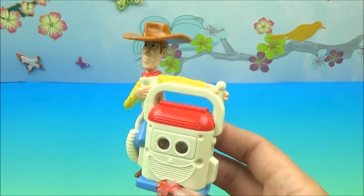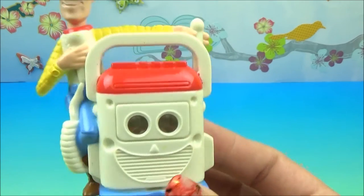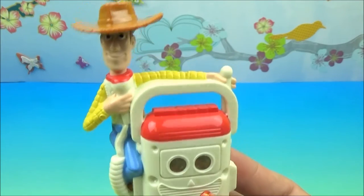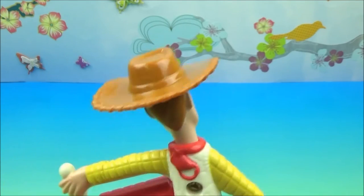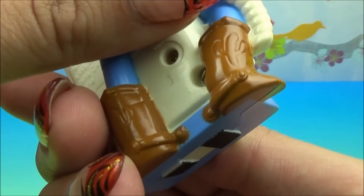Let's start with a little Toy Story action. We have Woody and Mr. Mike. There's Woody rocking his little denim pants, his yellow shirt, and his little scarf, and of course his awesome little cowboy hat. Can't be a cowboy without the cowboy hat. And also his cowboy boots — they've got little spurs on them.